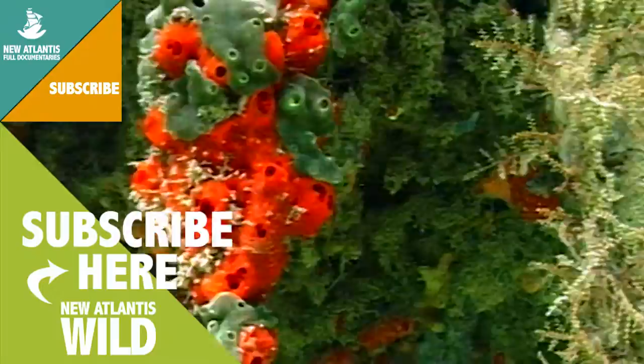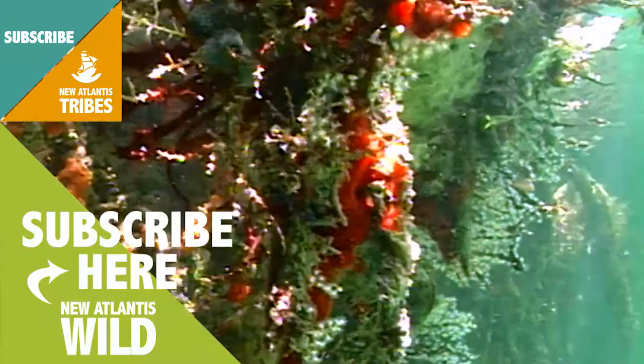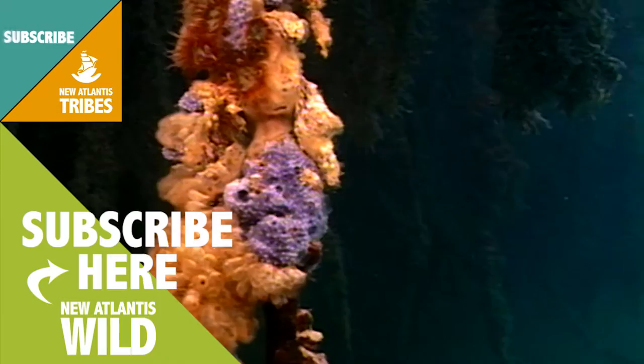Even apparently sterile corners teem with life. The filtering organisms, such as the sea squirts, anemones, sponges and molluscs, climb to the smooth roots and cover them, giving them a rock appearance.